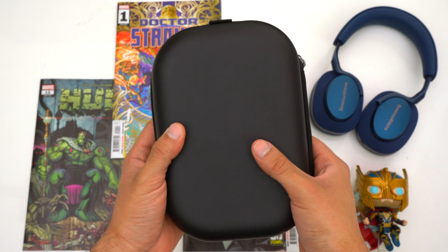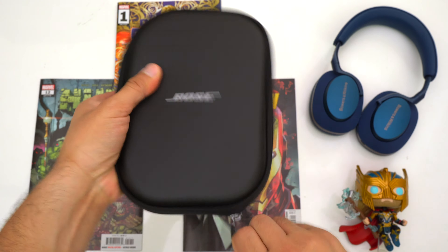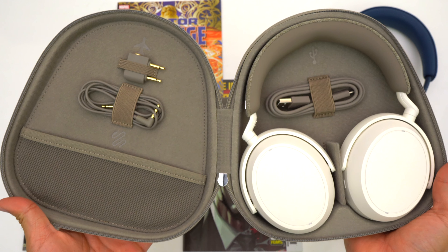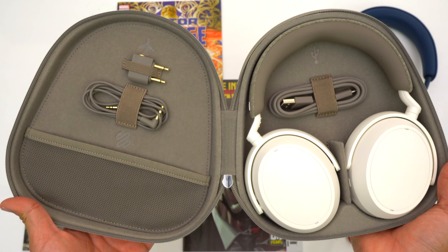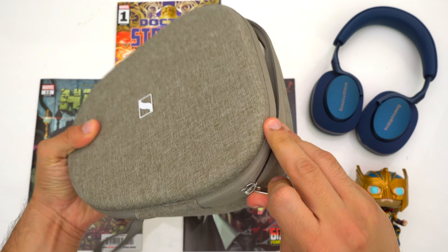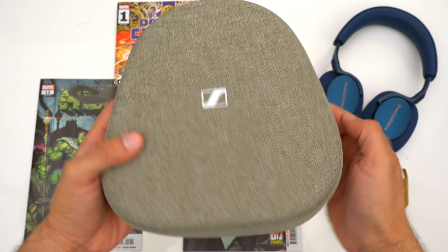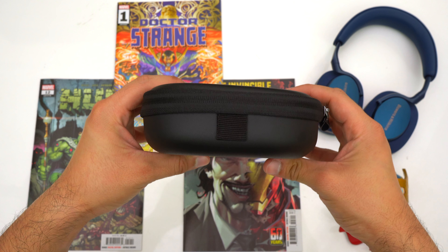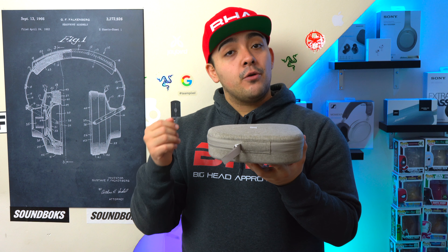Both headphones come with hard shell cases, which is great since they'll remain safe even in a cramped backpack. My main critique is that the case with the Momentum 4's has a large footprint due to its lay-flat design and it's also pretty thick, making it less convenient for travel than the Bose QC's case, which is smaller and slimmer. A cool thing about the Bose case is that when you take the headphones out they automatically power on and connect to your phone.